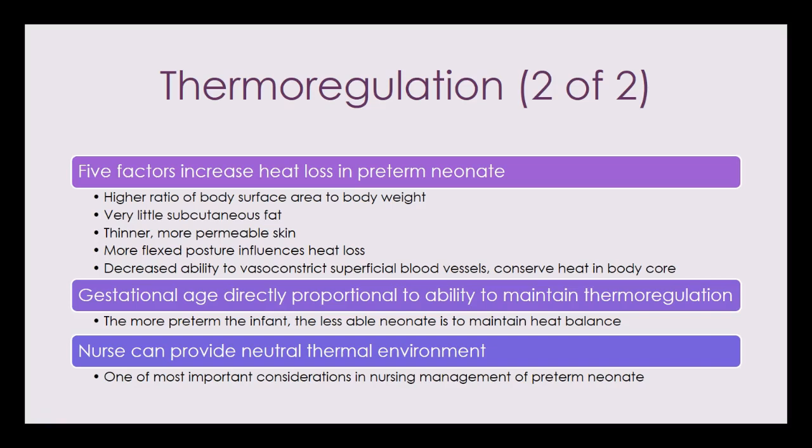Before moving on, I want to mention apnea of prematurity. We expect this in premature newborns and we watch for it and support respirations. Apnea of prematurity means they have apnea episodes that are greater than 20 seconds, or less than 20 seconds if associated with cyanosis, pallor, or bradycardia. You might take care of newborns diagnosed with apnea of prematurity.